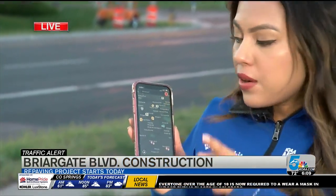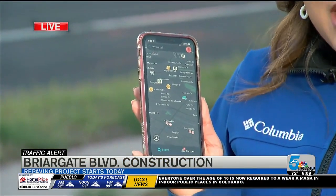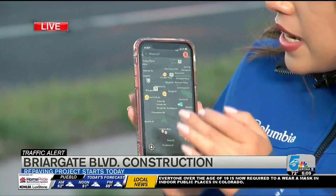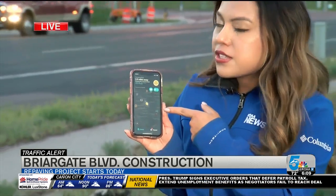Now to keep you informed, there are several tools out there. You can either check out the city website or download the Waze app. Here on the Waze app you're going to find the same traffic data that you would on the city site, and with these construction worker emojis it points out all the different construction areas around town, so you can take a look and just be prepared for what you can expect on the road as you head out this morning.